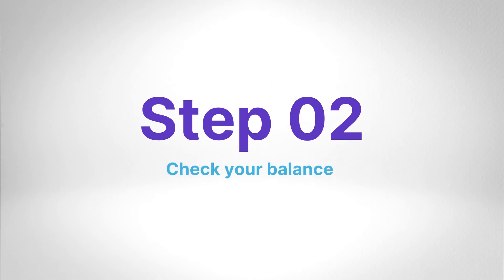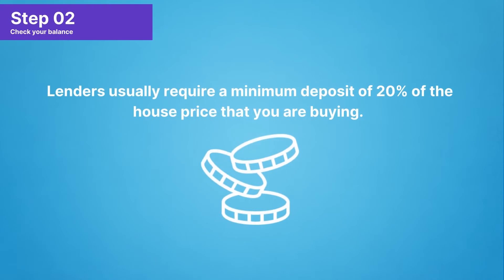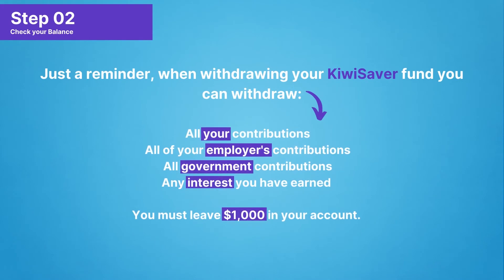Step 2: Check that your KiwiSaver balance is enough for your house buying budget. Lenders usually require a minimum deposit of 20% of the house price that you are buying. When withdrawing KiwiSaver, you can withdraw all your contributions, all your employer's contributions, all government contributions, and any interest that you've earned. You must leave $1,000 in your account.